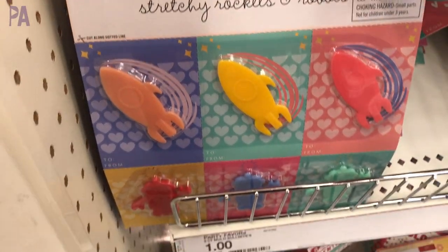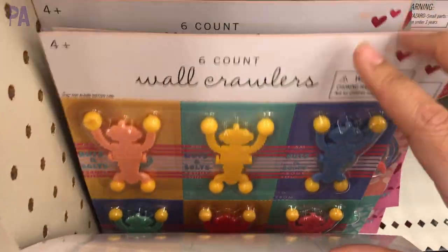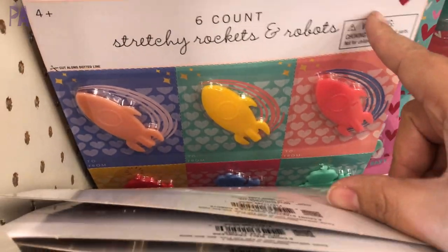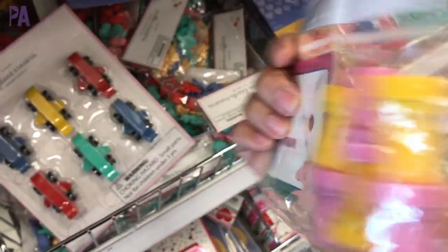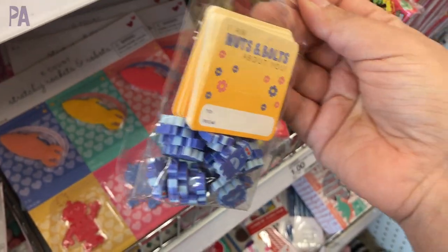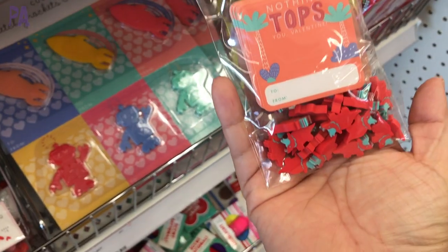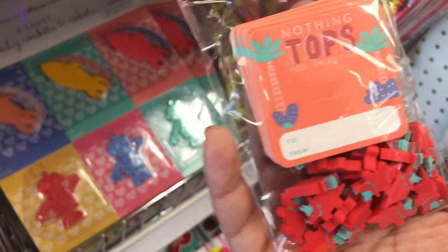We have the stretchy rockets and robots, and some wall crawlers. These are Valentines that you peel apart and separate. We also had some unicorns — can't go without unicorns! Here are those unicorn stampers. This one says 'I'm nuts and bolts about you.' We have little robot erasers, and they also have one in dinosaur — I think it says 'You are tops' or 'Nothing tops you' Valentine. So cute.